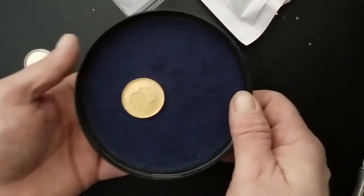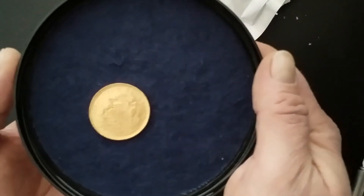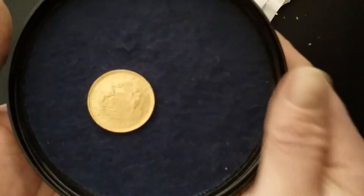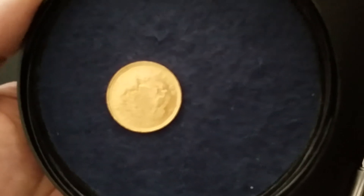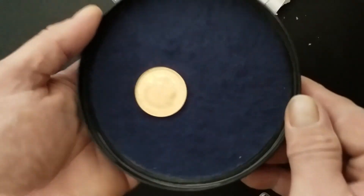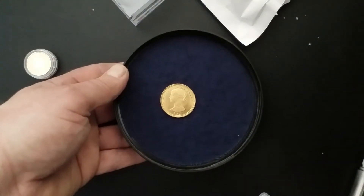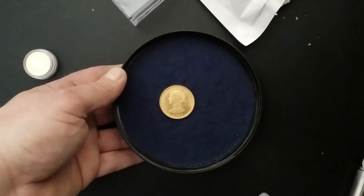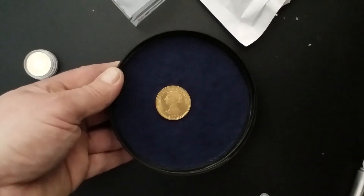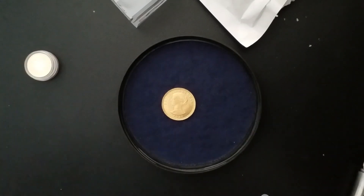Nice coin, very nice, such a beauty. Okay, thank you for watching, until next time.